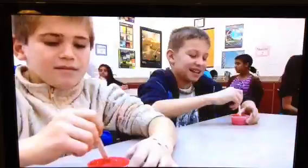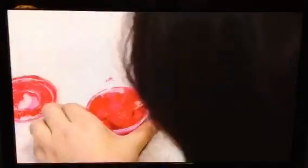It's a way for the students to better understand the circulatory system. And in another experiment, red goo mixed with a boric acid solution helps them to see how the digestive system works.